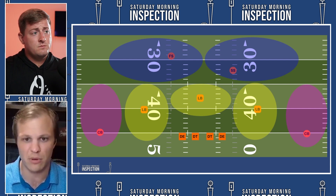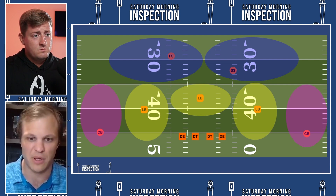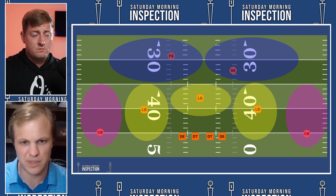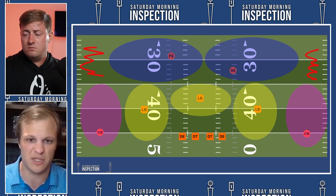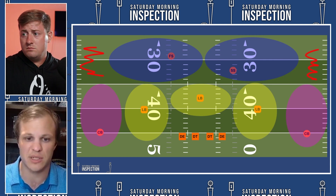In a Cover 2, you have two deep safeties that split the deep half of the field — each one is responsible for one half in terms of deep pass coverage. Then five defenders underneath: two corners and three linebackers make up the underneath zones below those two deep safeties. The corners have the two flats and the linebackers split the three middle zones. This leads to a couple of weak areas that teams can try to attack.